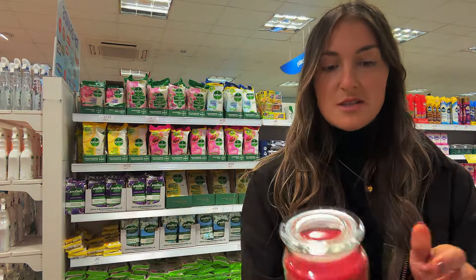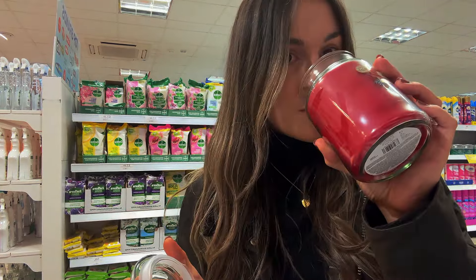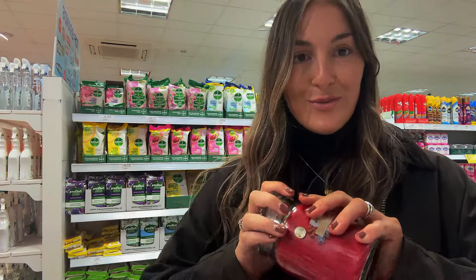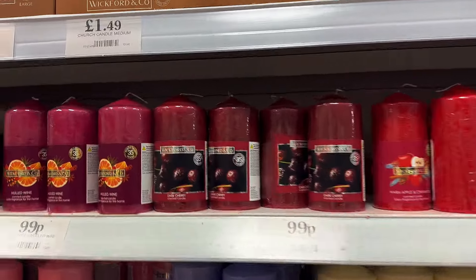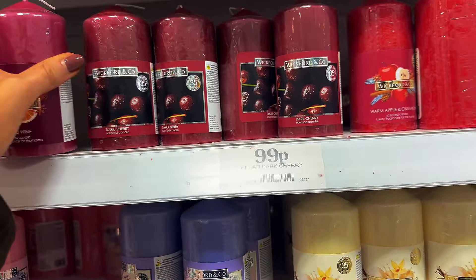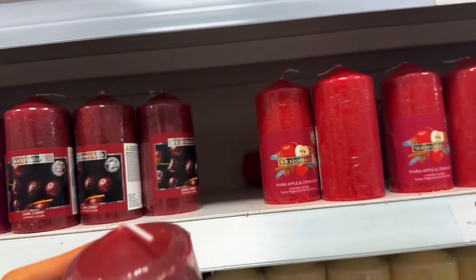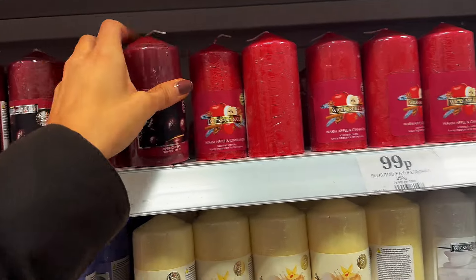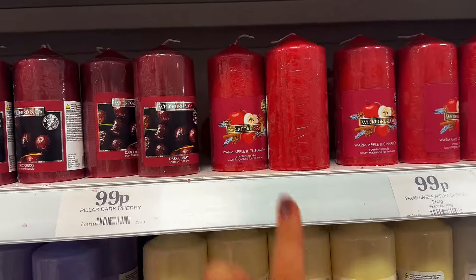Unless I've completely missed them, they don't seem to have many Christmas candles. I've just seen this one which is £2.99 for the big jar — that smells festive enough. The middle section does seem a lot smaller. I've now seen all the Christmas ones. Mulled wine — it was a bit sweet for me; if you like a sweet scent you'll probably really enjoy it. Dark cherry, that's probably Christmas. The warm apple and cinnamon is the one I just smelled in the jar.